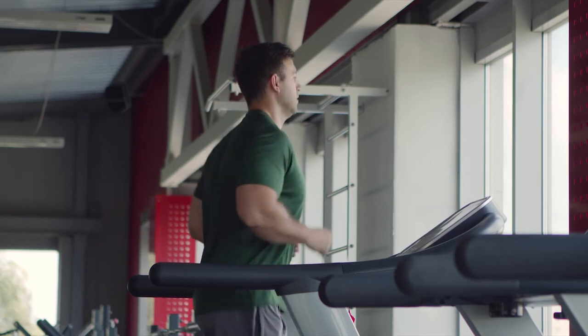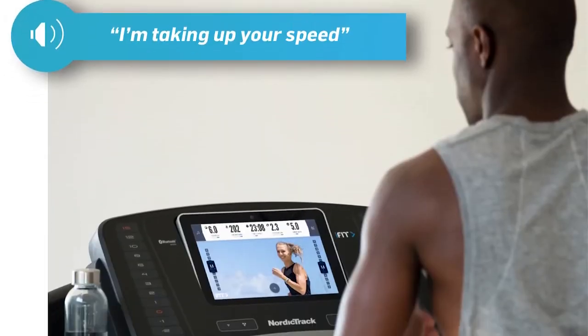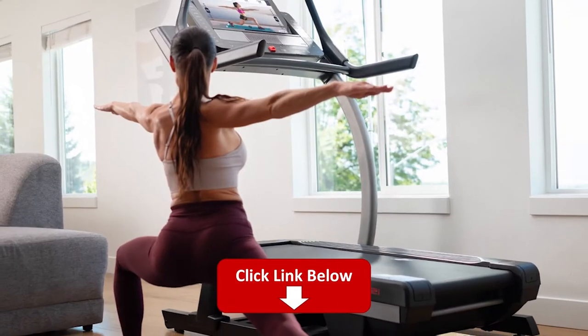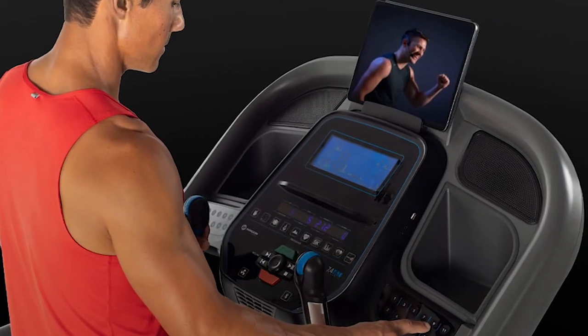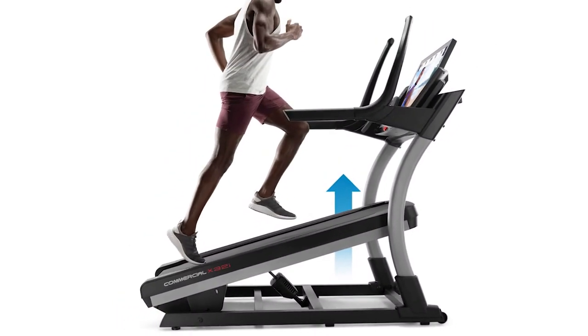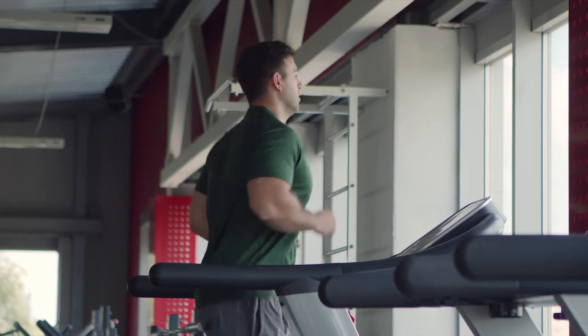Hey, this is Alex from FitCoach, and welcome to our review of Best Auto-Inclined Treadmills. You'll find the links to the products in the description, and you can use the links to check the latest prices and other user reviews. Make sure to watch until the end of the video to know which treadmill is our top pick from the list. Let's dive in.